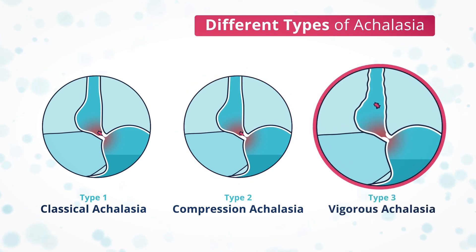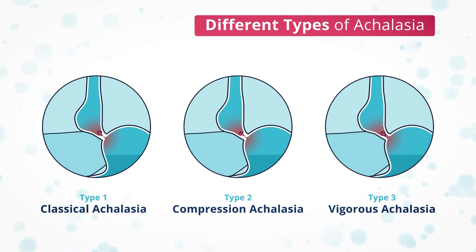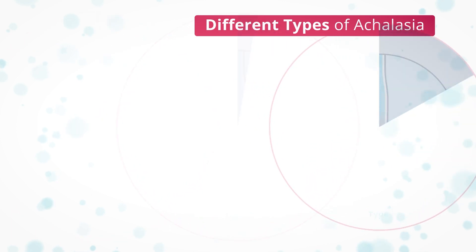Type 3 or vigorous achalasia involves uncoordinated vigorous contractions. There is often high pressure in the esophagus caused by the muscles tightening, often causing chest pain. The lower esophageal sphincter does not relax and open. It may not be possible to determine exactly which type of achalasia you have, and it may be that the three types actually represent three different stages of the same condition. One patient noted that the manometry test proved there was no peristalsis taking place, and while the tube was a little uncomfortable, it was the most important piece of the jigsaw that gave a clear picture of the situation.